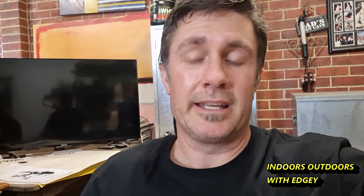Thanks for coming along with me today. Give the video a like if you enjoyed it, subscribe if you're new. I'm Chris — Indoors Outdoors with Edgy — and I'll see you guys on the next hunt.